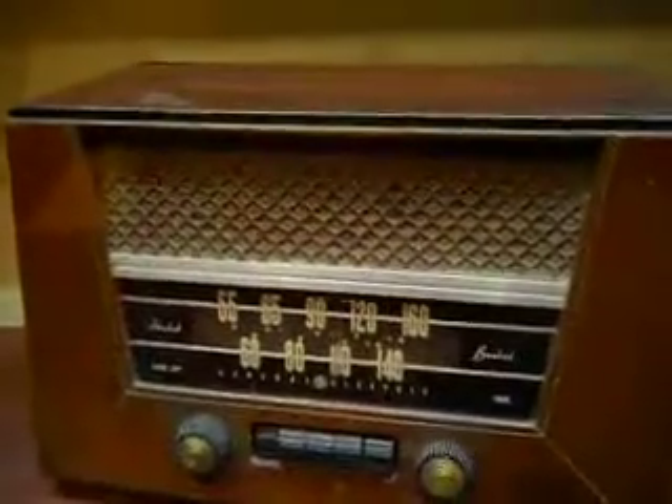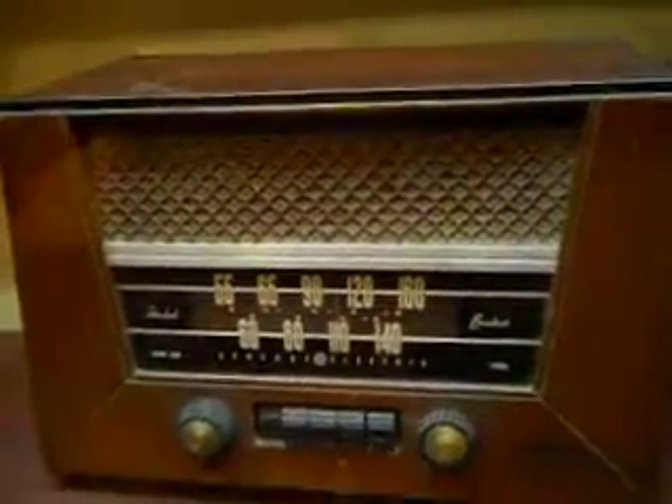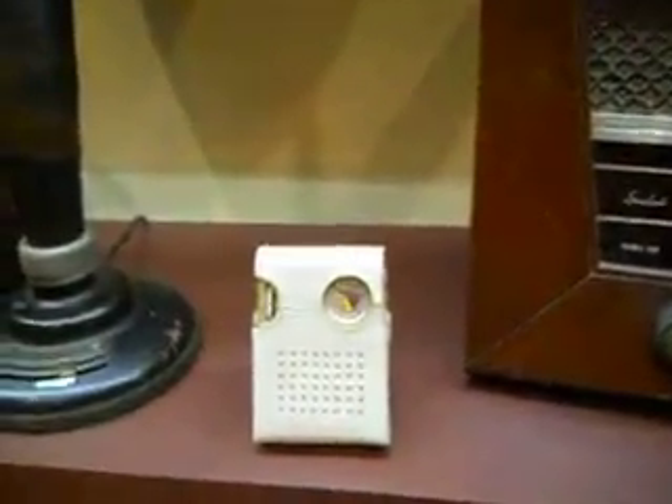And we went to this one here. This is a 1945 General Electric radio. And in the 1960s, the little one came out.